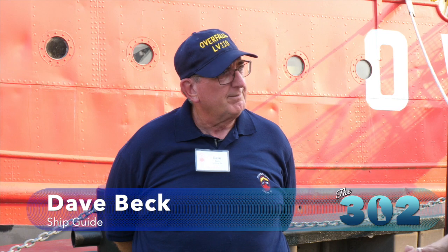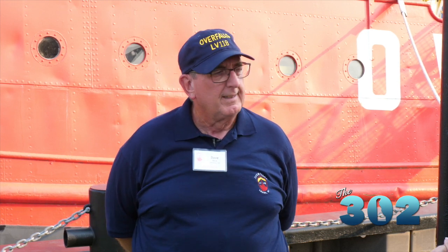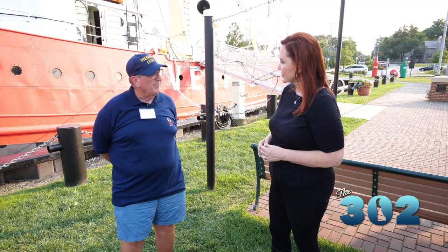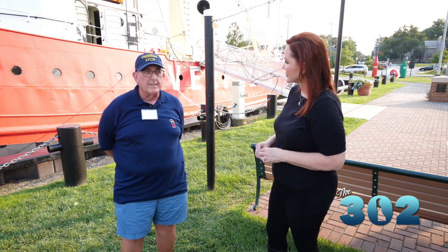It was a floating lighthouse, just like a lighthouse, except that they would put it in the water over shallow water areas where big shipping had to get around them without running aground. Each of these shoal areas had names, and when ships were put on each station, they were given that name. This ship actually was on three different stations.